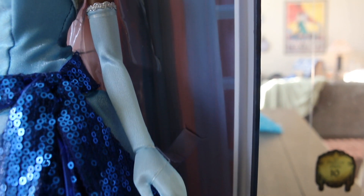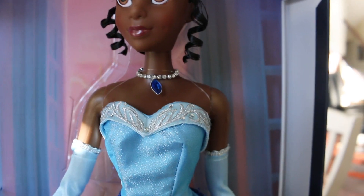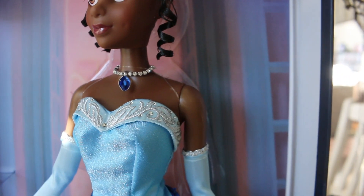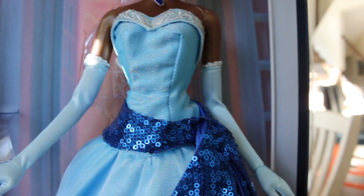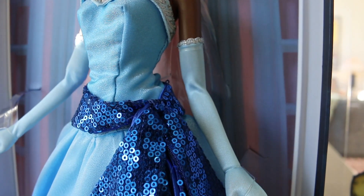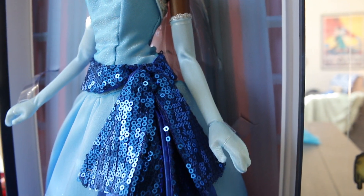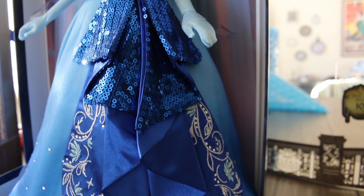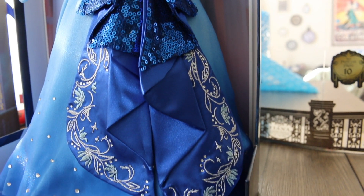She has beautiful really long gloves with some silver trim at the top. The top of her dress has some embroidery and some jewels. She has this really beautiful blue sequined — we're going to call it a belt for now — but it's beautifully blue sequined and then as you come down it drapes very nicely and turns into embroidery and some jewels.